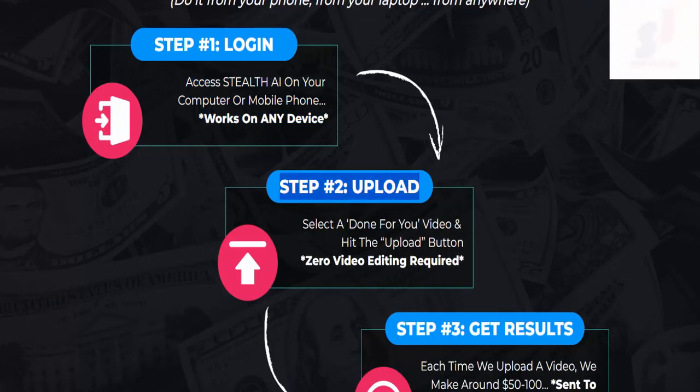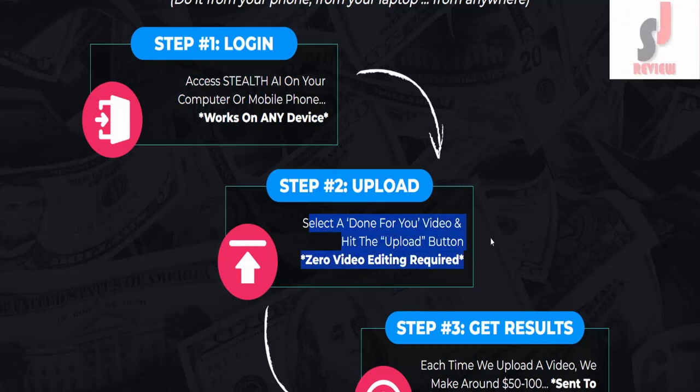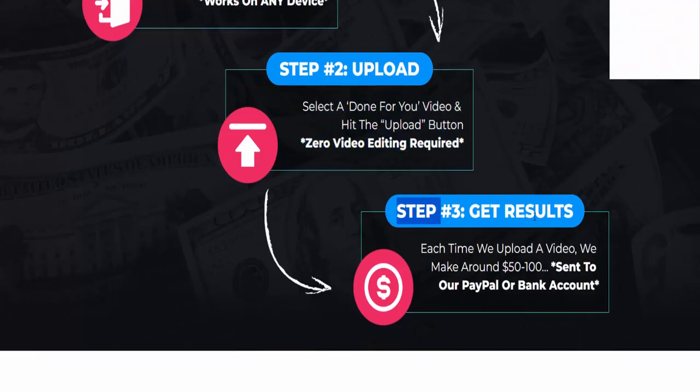Step number two: Upload. Select a done-for-you video and hit the upload button — zero video editing required. Step number three: Get results. Each time we upload a video, we make around $50 to $100 sent to our PayPal or bank account.